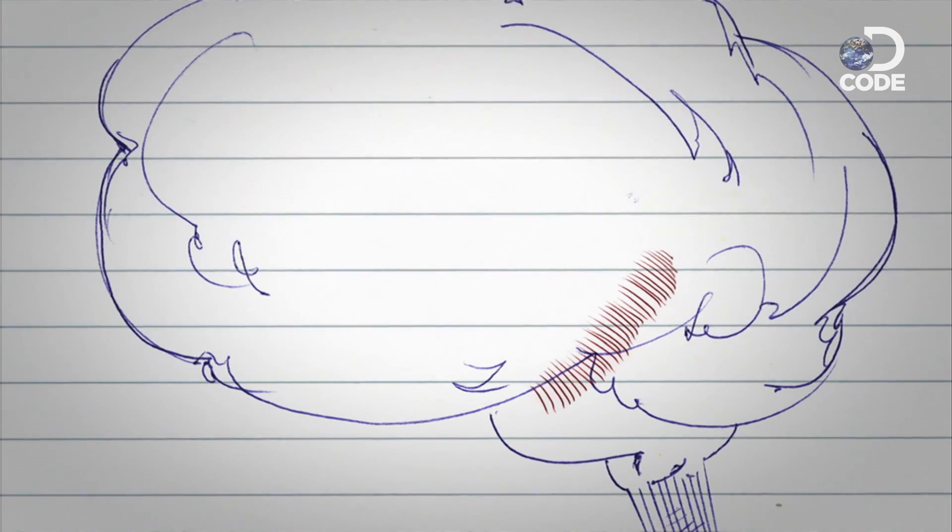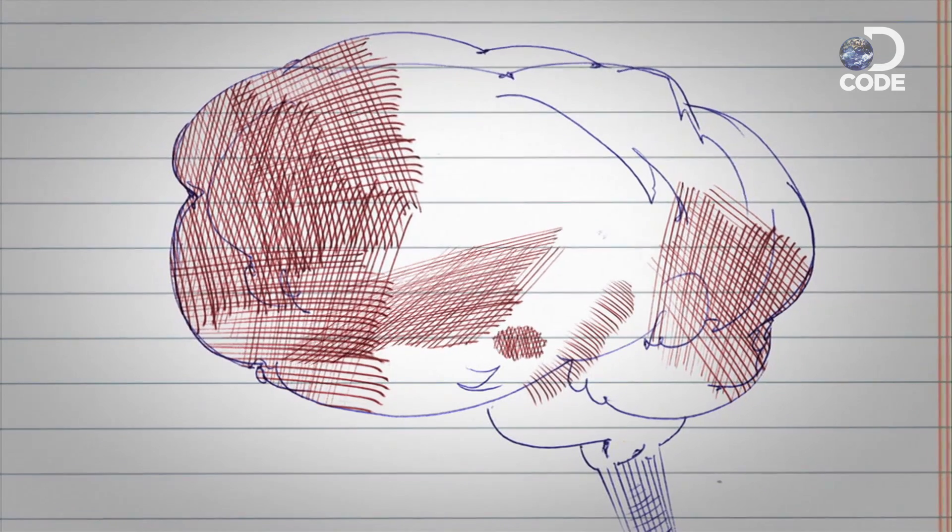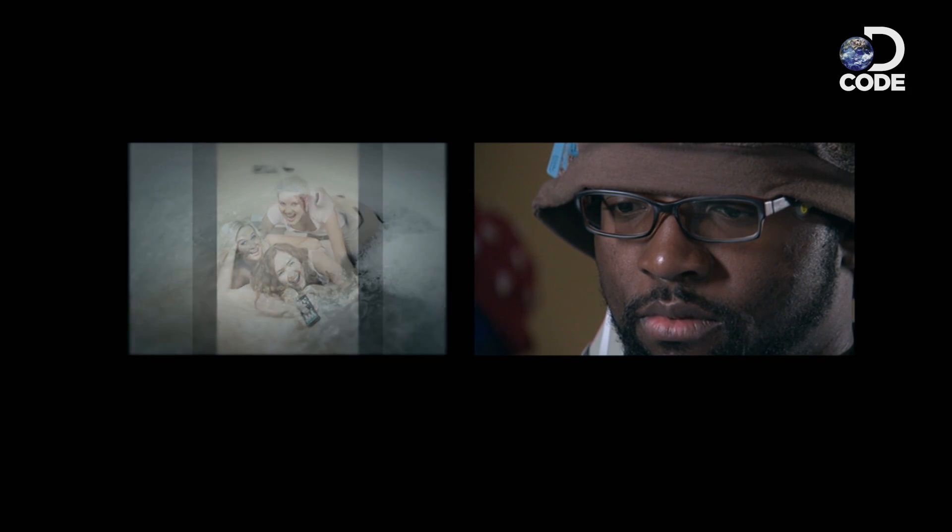Now, if all these areas are revved up at once, there's a good chance the images I'm seeing are making me feel pleasure. Steve now knows what it takes to turn me on.